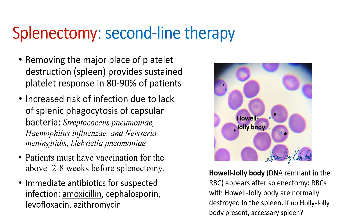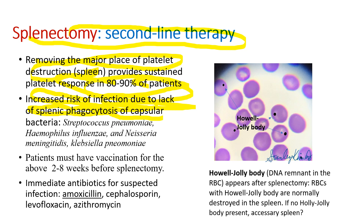Splenectomy is the important second-line surgical therapy. Removing the spleen, the major site of platelet destruction, provides sustained platelet response in 80 to 90% of patients. The spleen is important in immune defense with the complement system. Splenectomy causes increased risk of infection due to lack of splenic phagocytosis of capsular bacteria, especially pneumococcus, H. influenzae, meningococcus, and Klebsiella. So patients must have vaccination before splenectomy.